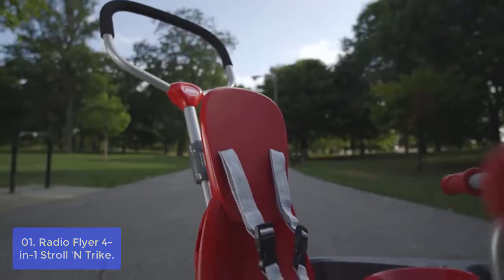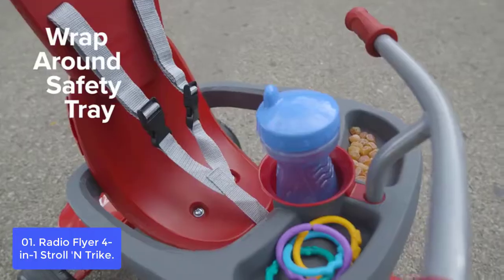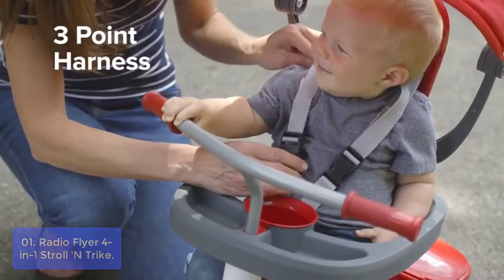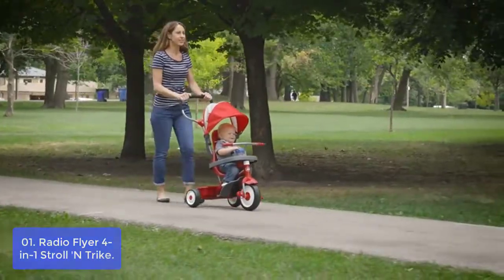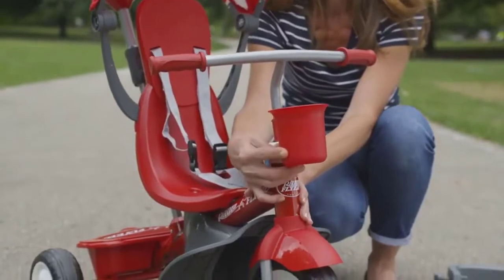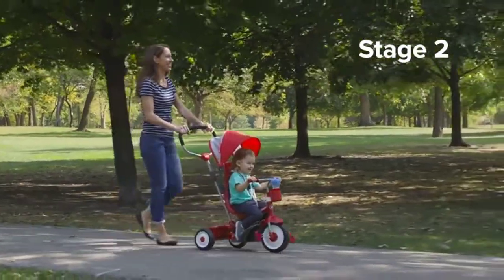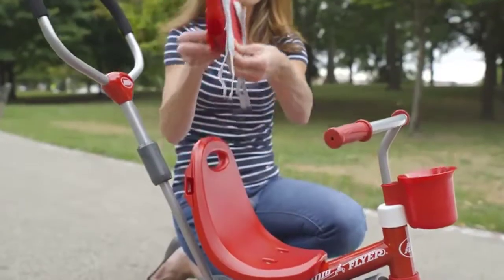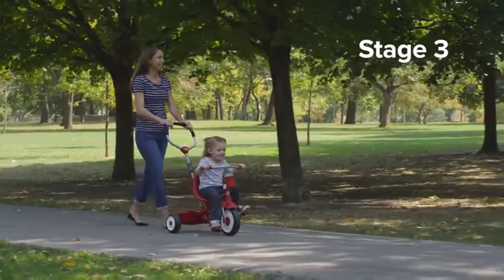The accessories include an adjustable UV protection canopy, wrap-around tray, headrest, seat belt, footrest, and parent push handle. The UV protection canopy protects from the sun. High-density foam tires provide a quiet and smooth ride. The height-adjustable parent push handle provides easy control. This 4-in-1 Stroll and Trike Bike is the perfect trike for your growing child.